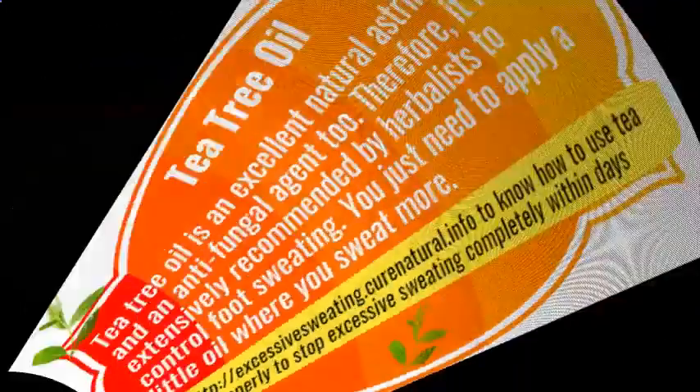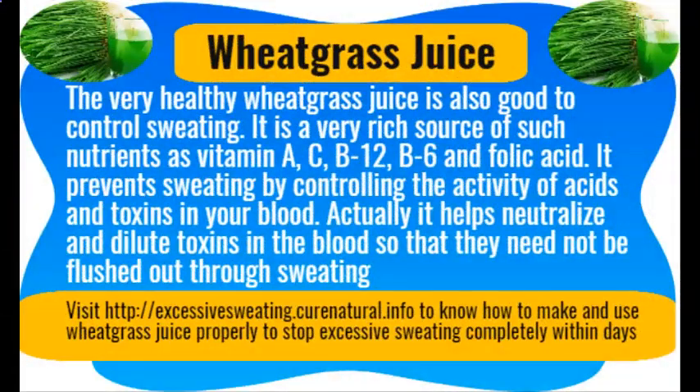Wheatgrass juice. The very healthy wheatgrass juice is also good for controlling sweating. It is a very rich source of nutrients such as vitamins A, C, B12, B6, and folic acid. It prevents sweating by controlling the activity of acids and toxins in your blood, helping to neutralize and dilute toxins so that they need not be flushed out through sweating.